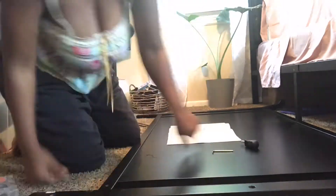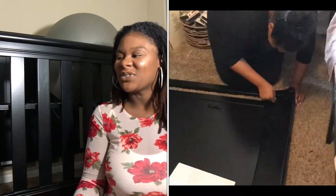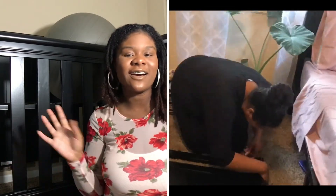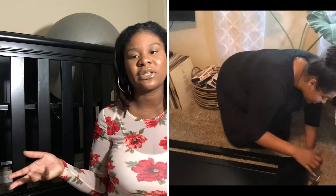I didn't really realize how long it was taking me to put the crib together, because I started at like 7, 7:30 in the morning, and I had an appointment with my midwife at 10. She was literally knocking on the door at 10:15, and when she came in and saw that I was putting the crib together, she got all excited and finished helping me put it together.